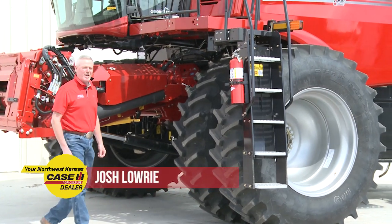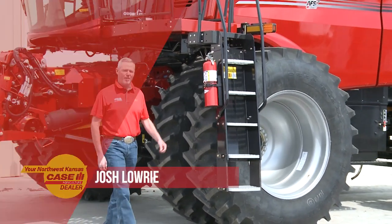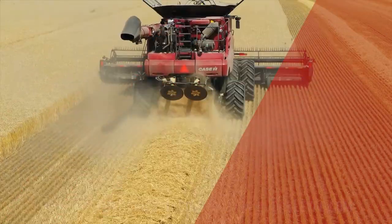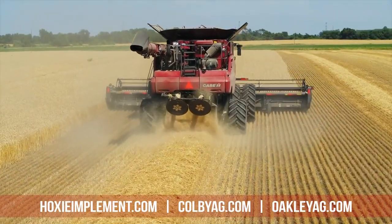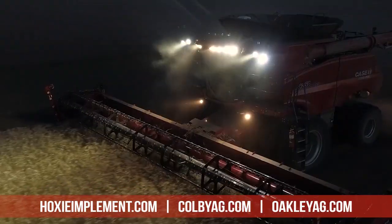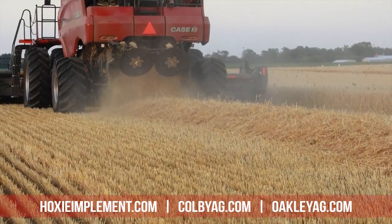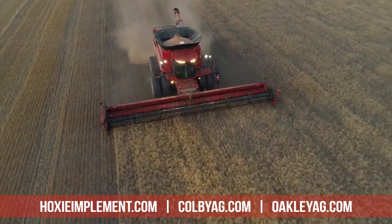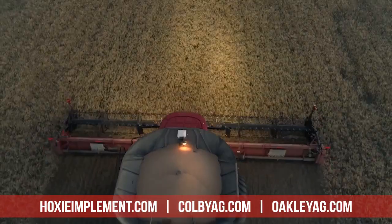New combines are hard to get, but we have new units on hand and more on the way. Hi folks, Josh Lowry with Oakley AgCenter. We have Case IH 50 series combines on the lot and ready for wheat harvest this year. These machines are equipped with the latest in harvesting technology as well as extended wear components, so they'll put more grain in the bin and cost less for repairs.